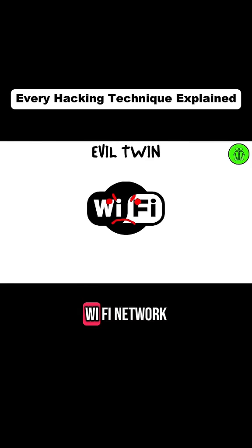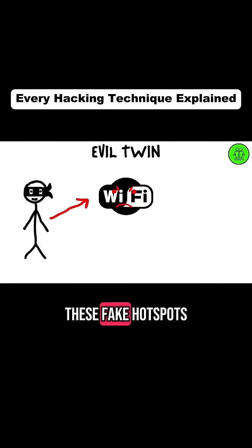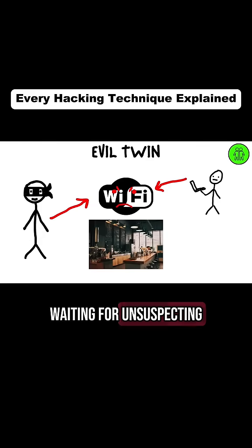An evil twin is a rogue Wi-Fi network that mimics legitimate ones. Hackers set up these fake hotspots in public places, waiting for unsuspecting users to connect.